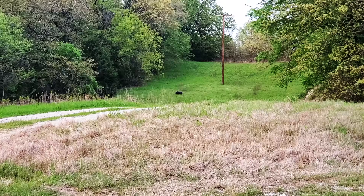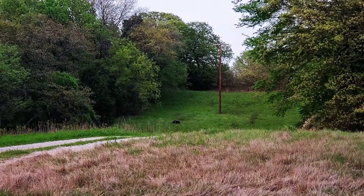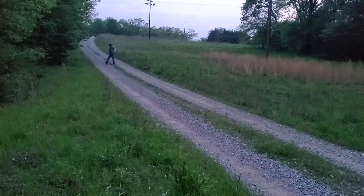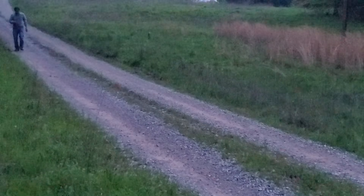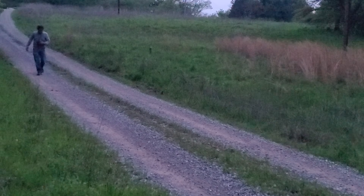I set up a hog decoy with my Convergent Hunting Solutions Bullet. We tried calling for the next 30 to 45 minutes with no luck until the sun set. We moved to a different part of the property that I know has major trails that cross through. For the next 30 minutes we tried calling again — no luck.